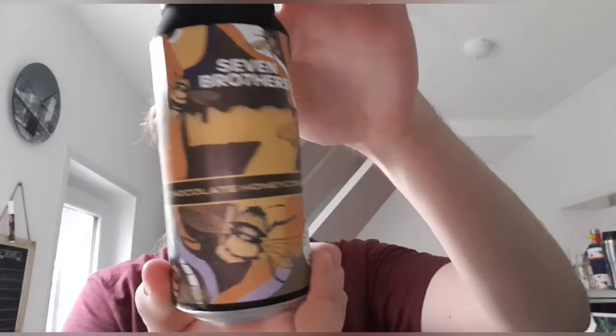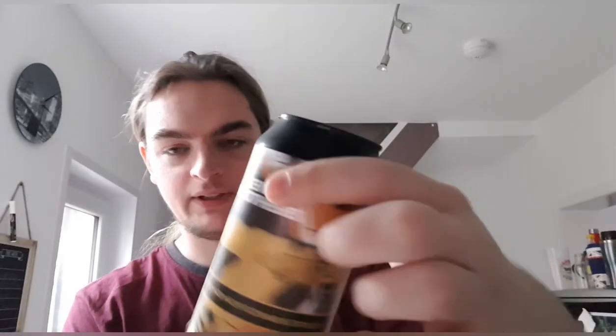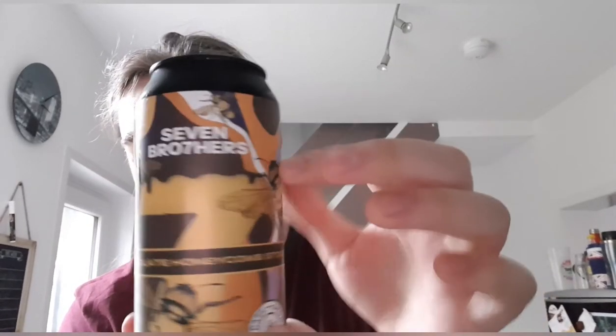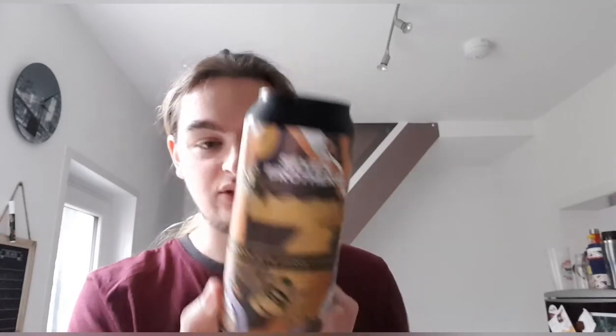The can art is lovely — bits of honeycomb, hexagons, bees, honey and chocolate. It just looks cool. So with all that said let's crack it open and see what we've got.